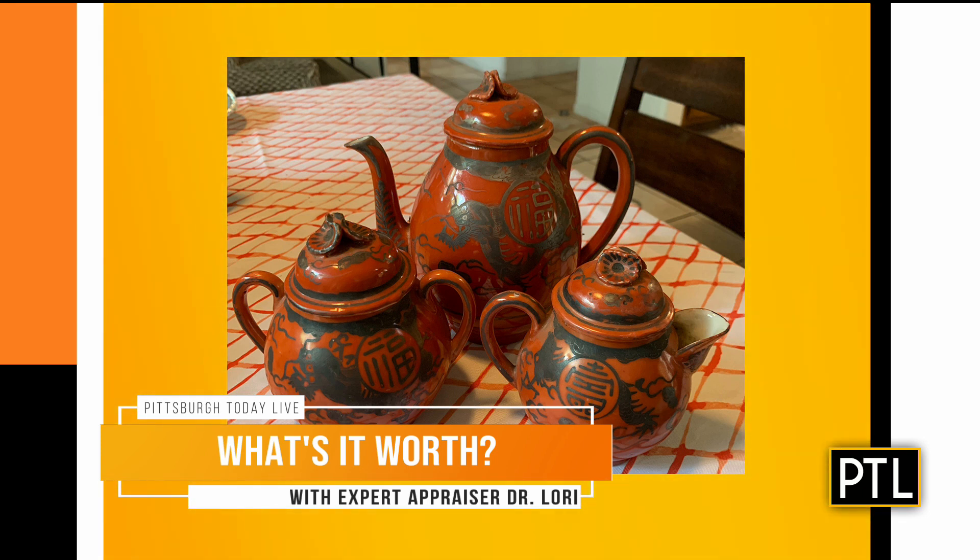Beautiful condition. And how old is this? Good question — it dates to about 1900 to 1925. Okay. But it came from Asia. All right. Without the cups, but yet those are fully intact. I'm just trying to think of what Dr. Lori has told us before. I feel like people love tea sets — it's a good gift if you're a collector.